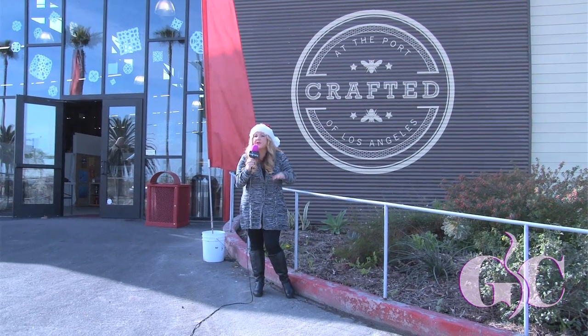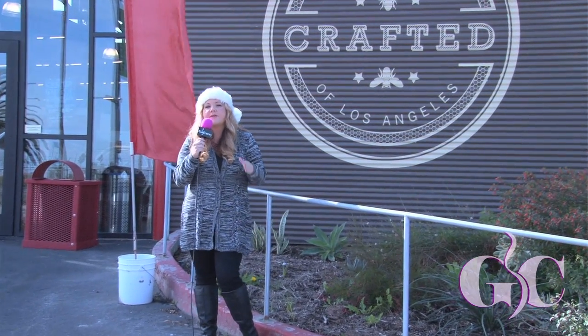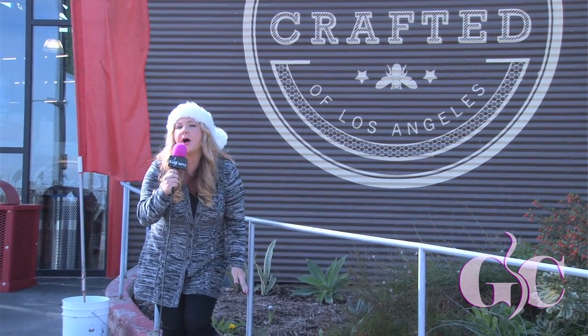Do you have those people on your holiday gift list that are so hard to buy for and you have no clue? Well, here at Go Curvy we have an answer for that. We are at Crafted at the Port of Los Angeles, so come on with us and let's go shopping!